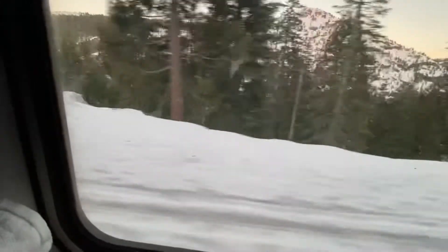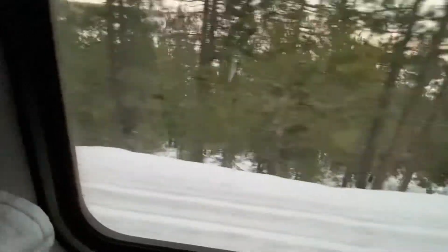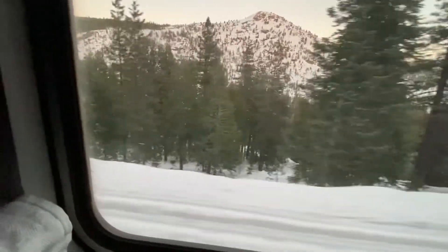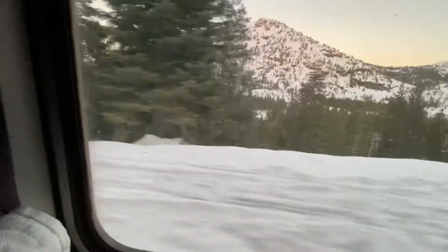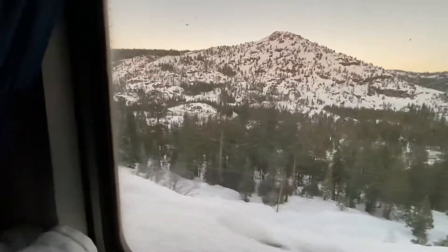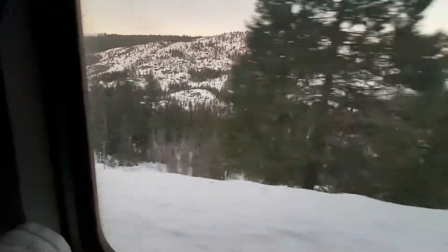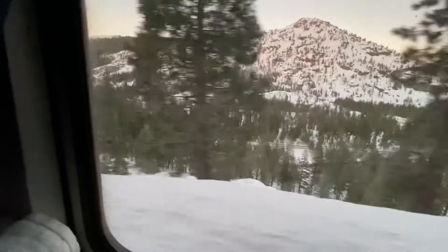It is 4:52 p.m., Sunday, January 9th, 2022. I'm on the eastbound California Zephyr, Amtrak train number 6, headed from Emeryville, California to Chicago, Illinois. I'm in transition superliner sleeper number room H on the lower level.